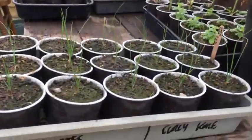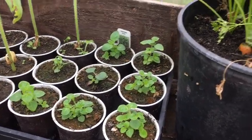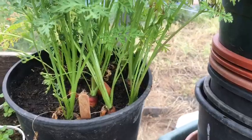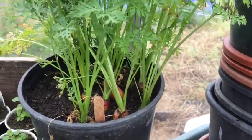In here — some garlic chive, some Greek oregano, some carrots in here, doing okay. It was just a tester, to see if I could do that in pots instead of putting them in the ground, just for space.